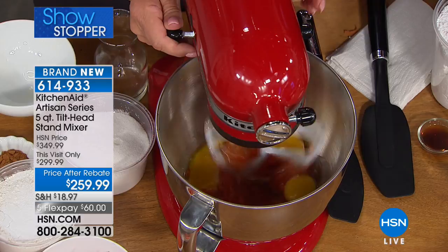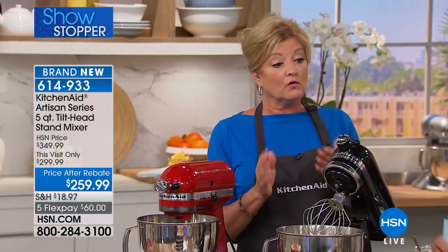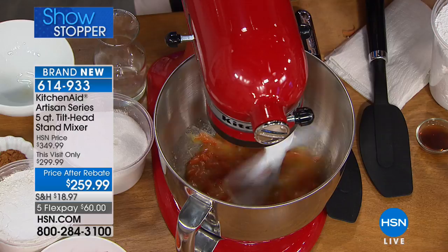The attachments are coated so they'll shed product very easily and go right into the dishwasher. The wire whip is stainless steel, but we recommend hand washing for that. You want to make whipped cream in a couple of seconds? You can do it.